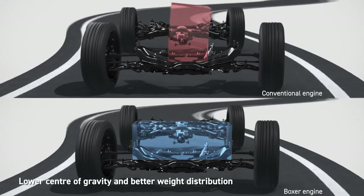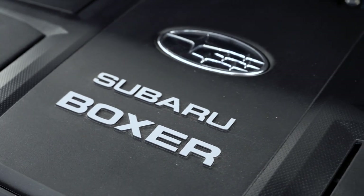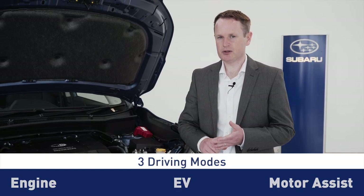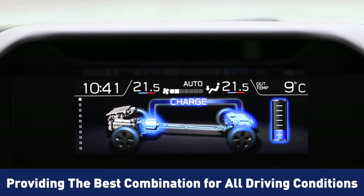The Subaru E-Boxer system adjusts the power split ratio between the dedicated 2.0L direct injection engine and the electric motor to match the driving conditions. This offers three driving modes: engine driving, EV driving and motor assist driving. This clever use of the electric motor assists the already reliable Boxer engine layout by working with the engine to provide the best driving combination to suit on or off-road conditions.